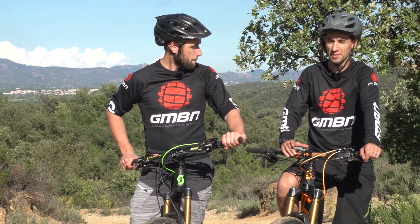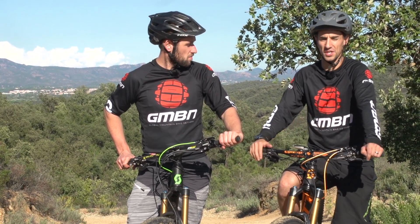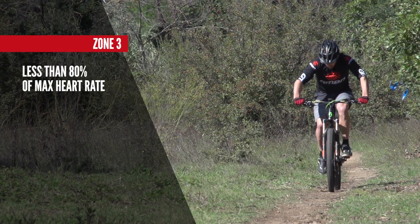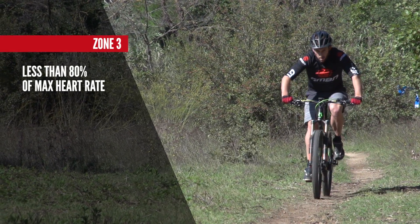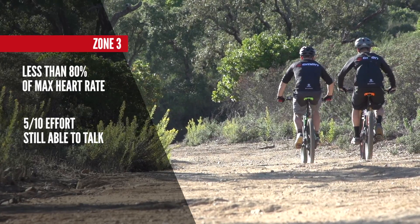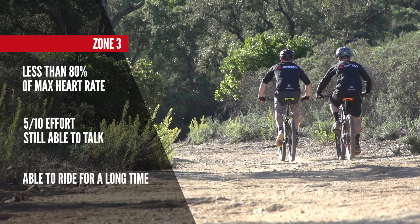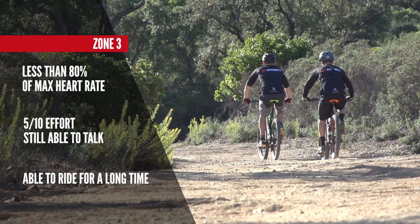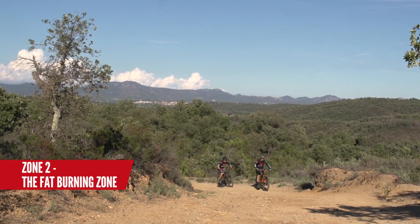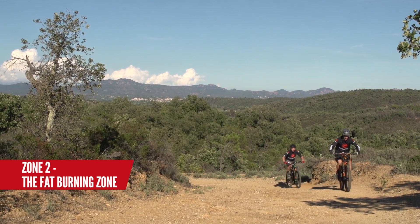Heart rate monitors can be really useful, so keep a check on your efforts. Keep them nice and low so you can ride further. Keep your heart rate in zone three or lower — that's less than 80% of your maximum heart rate — to keep things aerobic. If you don't have a heart rate monitor, this should feel about 5 out of 10 on effort. You should be able to chat to your mates at zone three, but only just. Ideally keep it a bit lower and aim for zone two, where you can ride for a long time and burn fat.